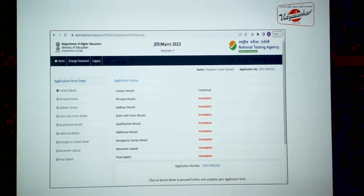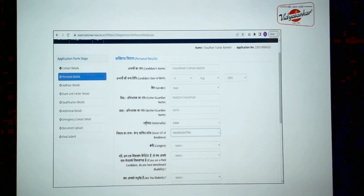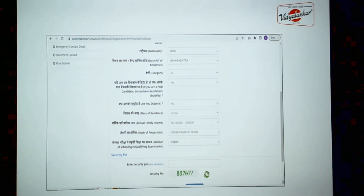Then you have to proceed to fill up the application form. There are a number of pages — contact details, personal details, and Aadhaar details. Then you need to select examination centers and mention your qualification details. We will see these one by one. To start with, your personal details will get automatically fetched from your registration page, and then you need to enter the additional details.